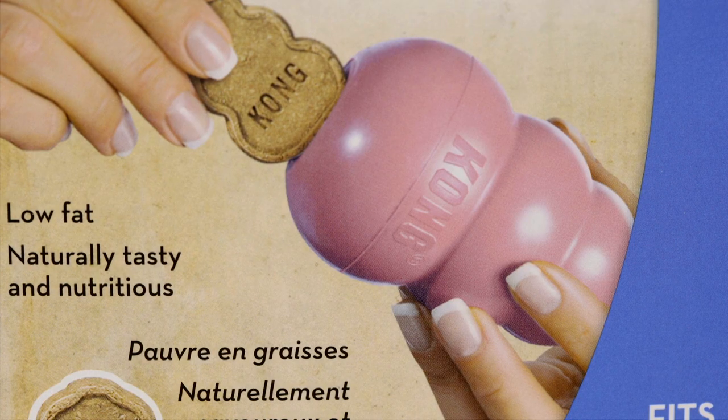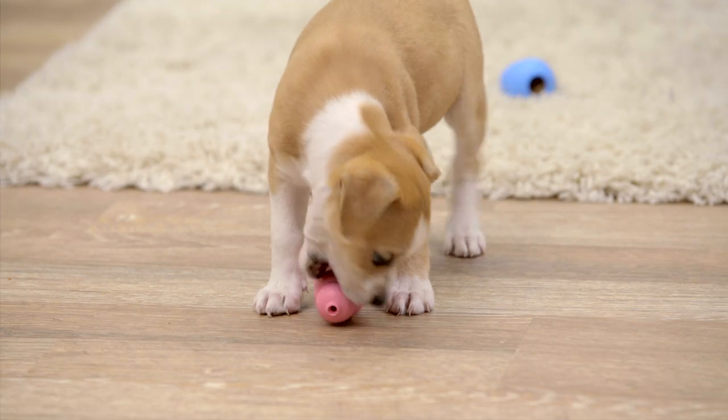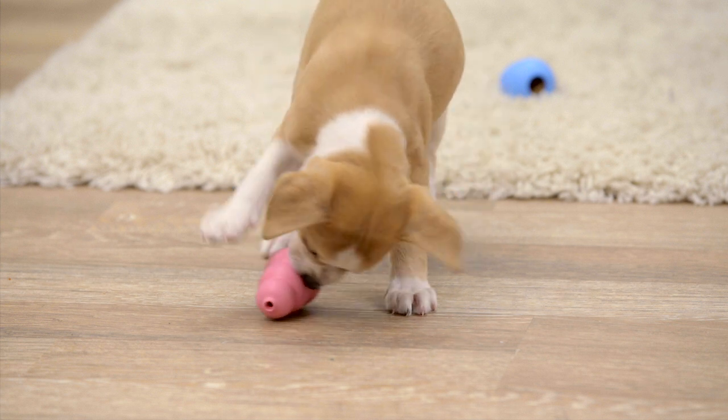Most of Kong's puppy toys can be stuffed with exciting treats to encourage independent play, which is a great way to prevent boredom and separation anxiety. So let's check them out.